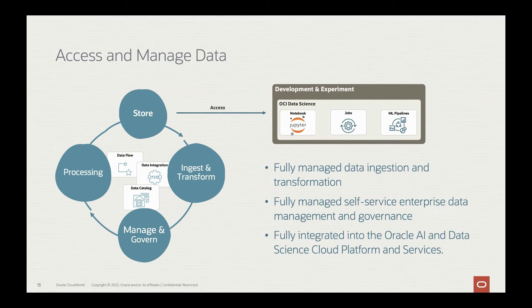The first step is accessing and managing data. You need to be able to ingest data, for which we provide a tool in Oracle Cloud called Data Integration — a fully managed data ingestion and transformation service. We also provide a Data Catalog and Data Flow for managing and governing data, processing it, and storing it. All these tools have fully managed, self-service enterprise data management and governance capabilities, and are fully integrated with the Oracle AI and Data Science cloud platform.